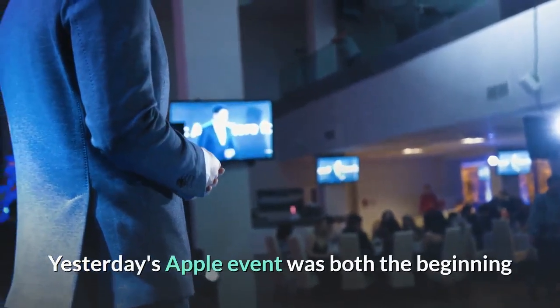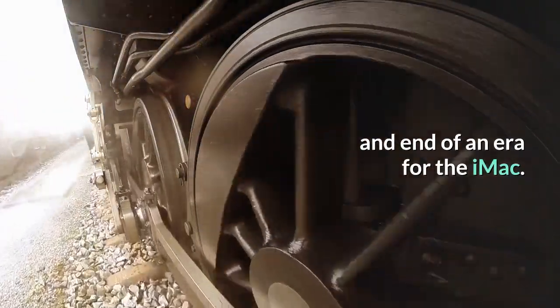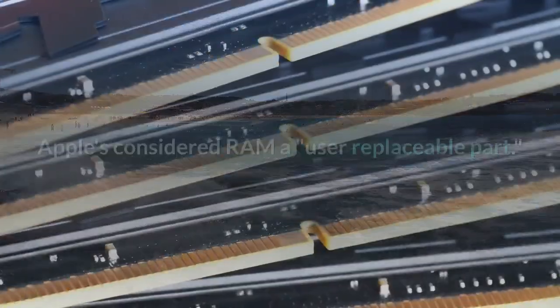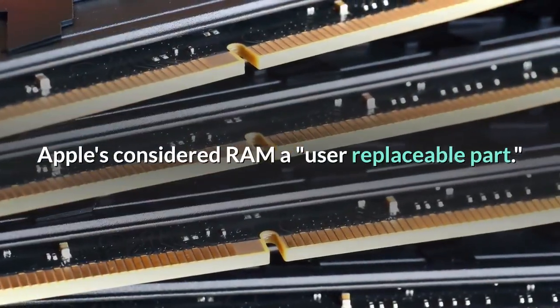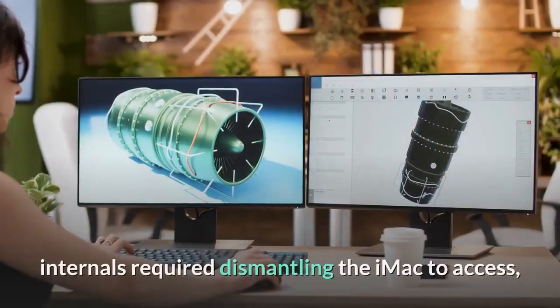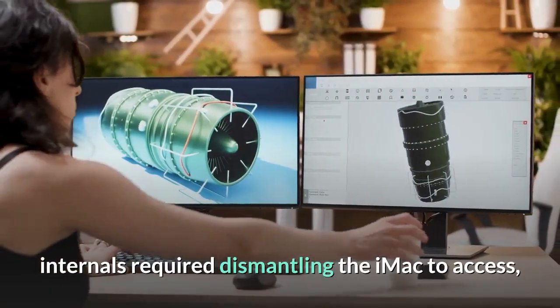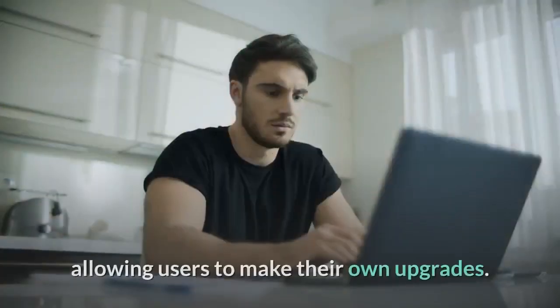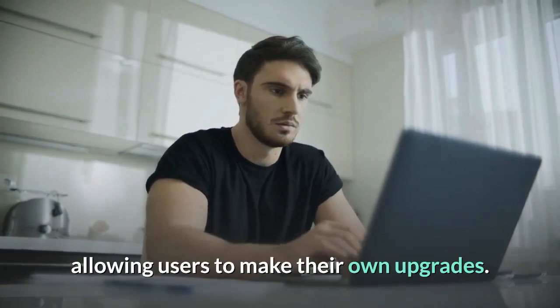Yesterday's Apple event was both the beginning and end of an era for the iMac. Ever since the original Bondi Blue G3 iMac, Apple has considered RAM a user-replaceable part. While the majority of the iMac's internals required dismantling the iMac to access, RAM sat behind an easily opened hatch, allowing users to make their own upgrades.